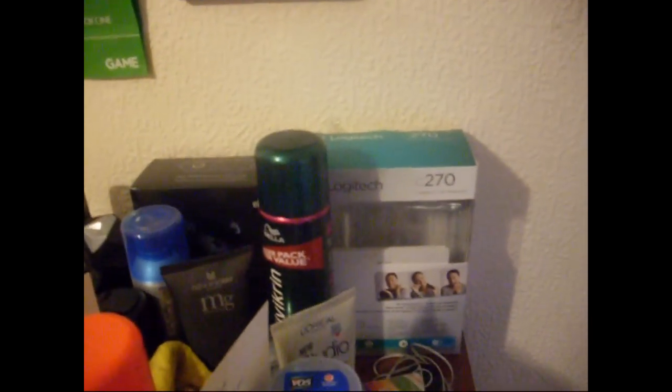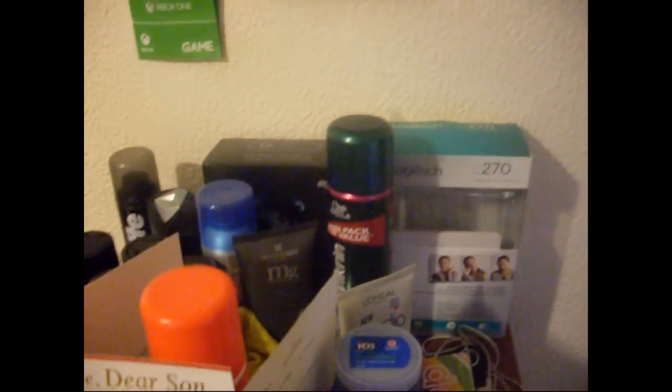I've stuck these Xbox One Day One things on the wall as a memorial — like saying I got it on day one, part of a new generation. This is my Logitech webcam that cost me £17 — that's a record face cam and sometimes audio. It's fantastic, honestly.